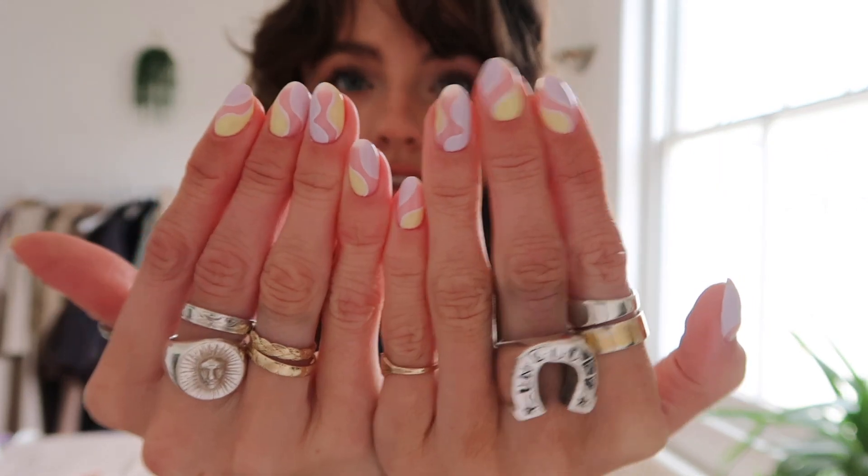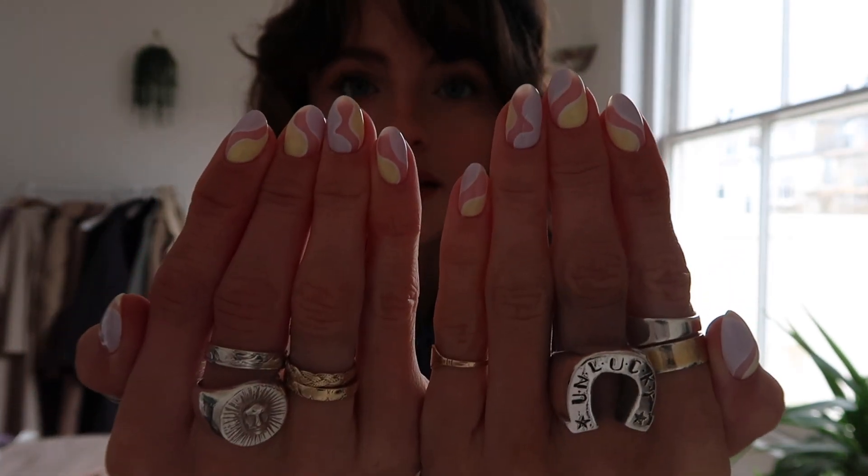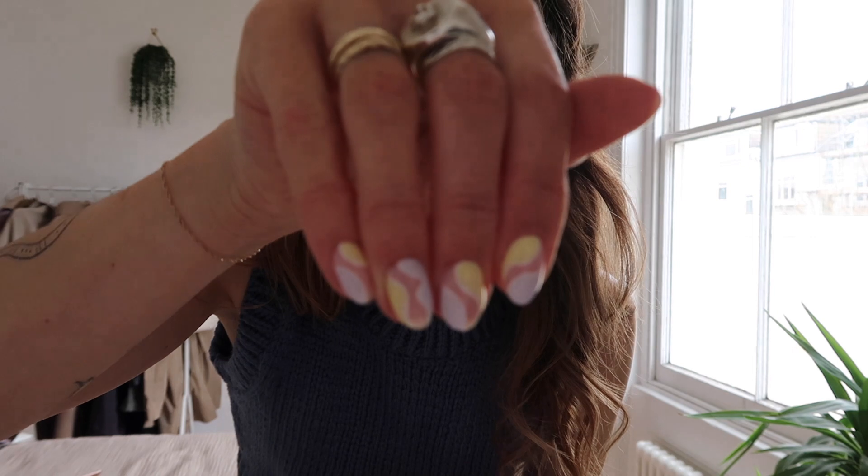Hello everyone, happy Wednesday. I haven't really been up to much this morning — I've just been shooting some pictures of my new nails, which I did show you a little sneak peek of yesterday. But look at them, they are stunning. They are a pastel yellow and lilac kind of pattern. I'm just really loving yellow and purple at the moment; I think it's a really nice colour combo.